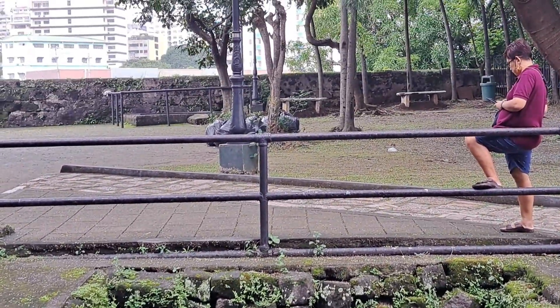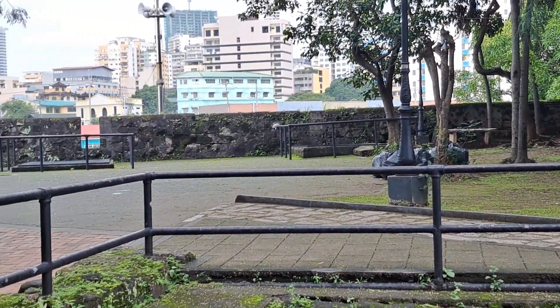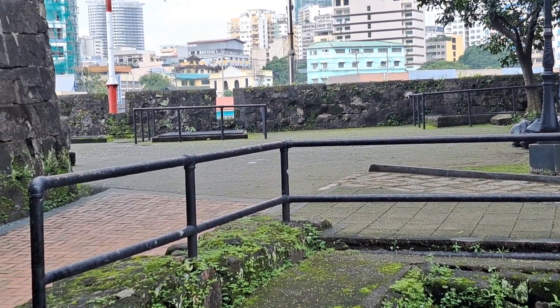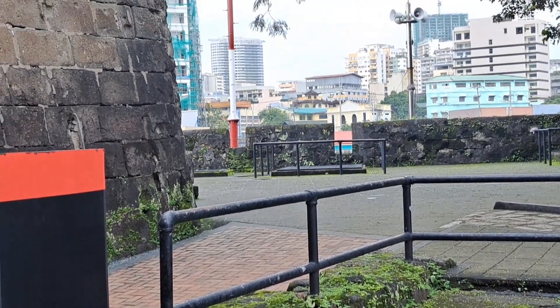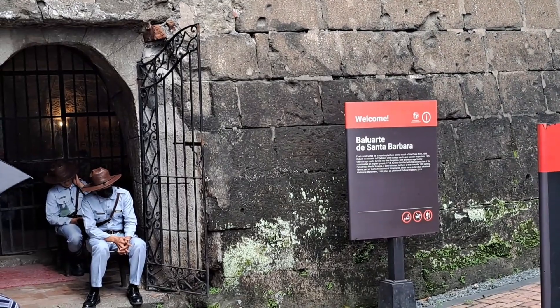These are the old prison cells from the time of the Spanish and also during the Japanese occupation of the Philippines. Now this is the Intramuros Visitor Center, Information Center, Audiovisual Chamber, and Souvenir Shop. You can go inside — it is no longer a prison or dungeon, but a place for souvenirs.